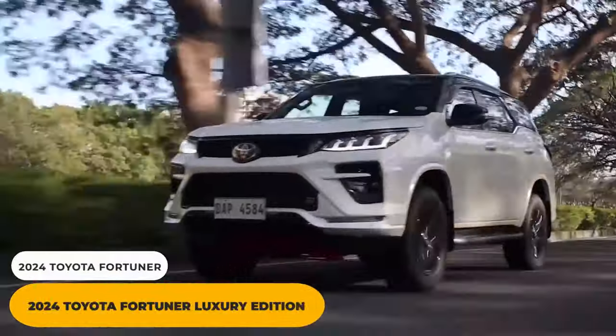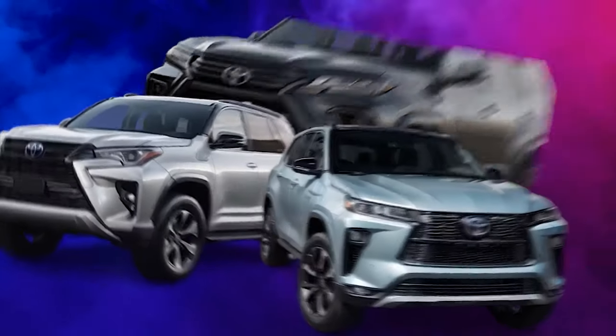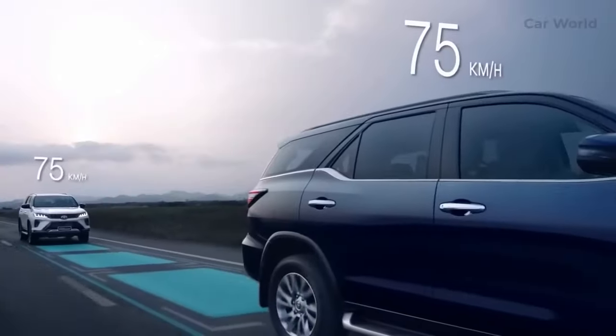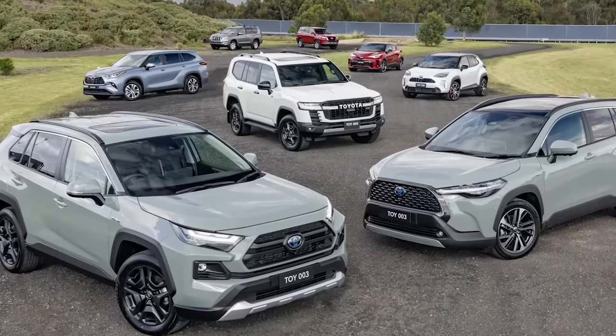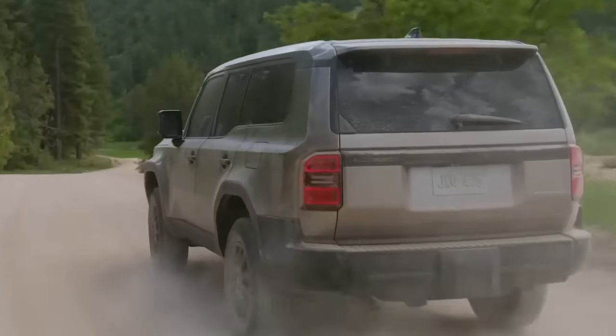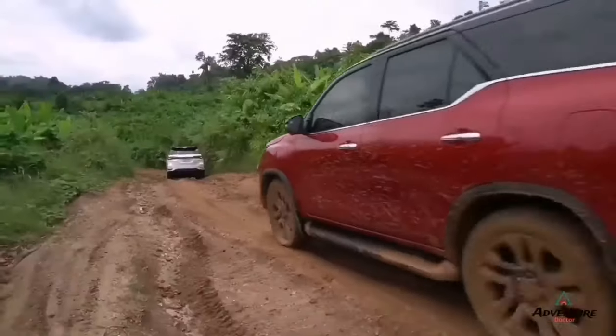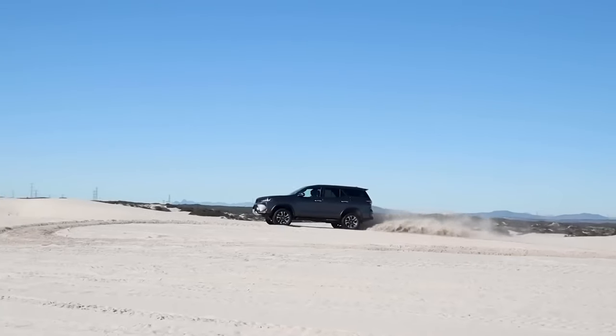2024 Toyota Fortuner Luxury Edition. The Toyota Fortuner has been a favorite among SUV enthusiasts for years, and it's not hard to see why. The latest model, identified by the license plate 'New 2024,' is here to take center stage once again. The announcement has sent shockwaves through the market, leaving Toyota's competitors in awe.